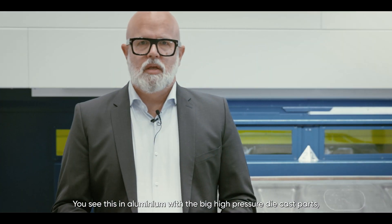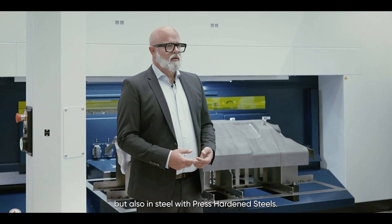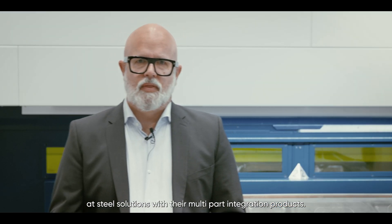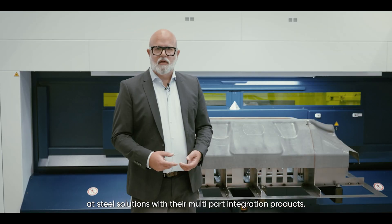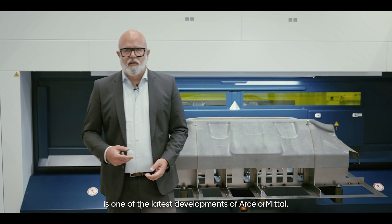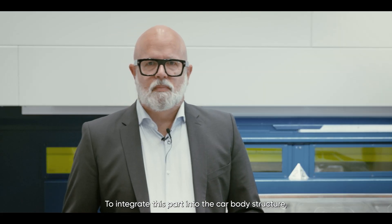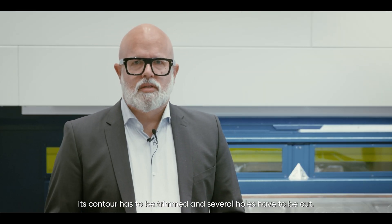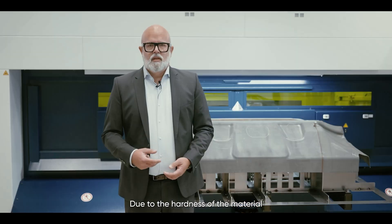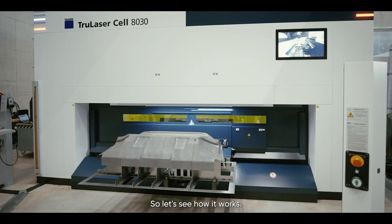We see this in aluminium with big high-pressure die-cast parts, but also in steel with press-hardened material. Our partner ArcelorMittal is the leading company in steel solutions with their multi-part integration products. This dashboard panel, consisting of two parts, is one of the latest developments of ArcelorMittal. To integrate this part into the car body structure, its contour has to be trimmed and several holes have to be cut. Due to the hardness of the material, the laser is the only tool which can do this efficiently.